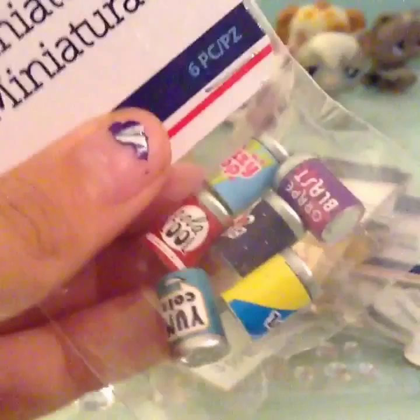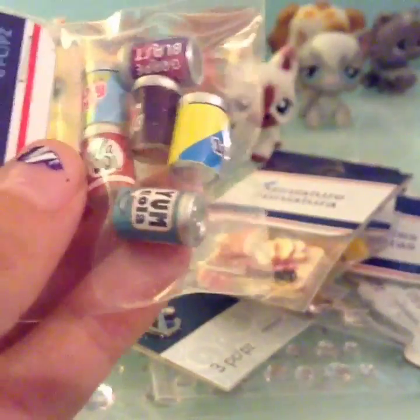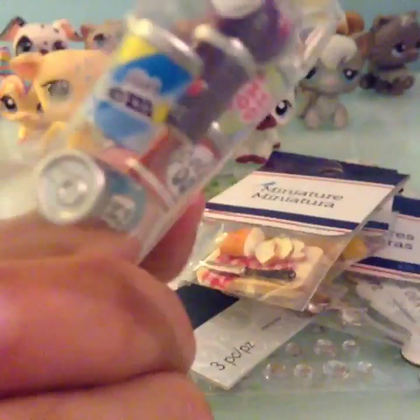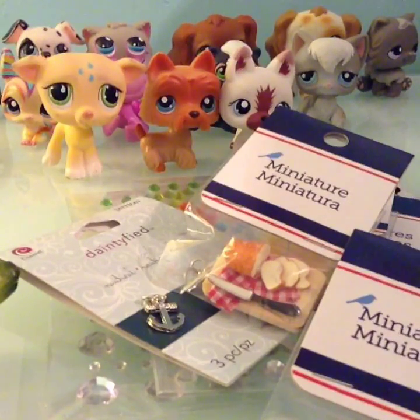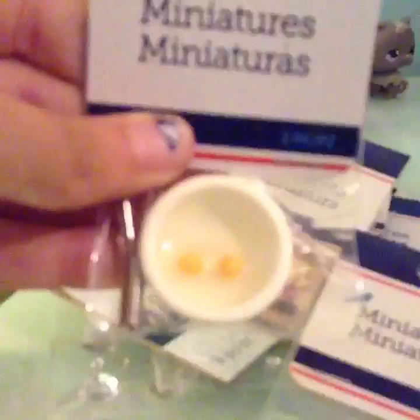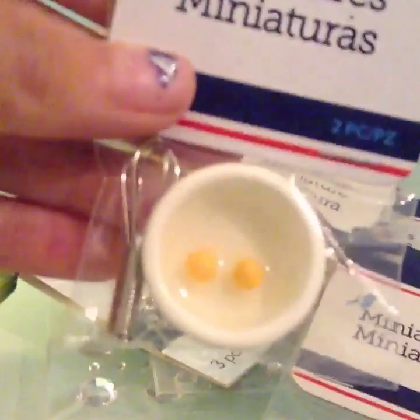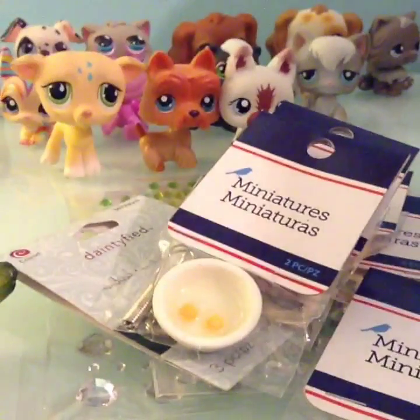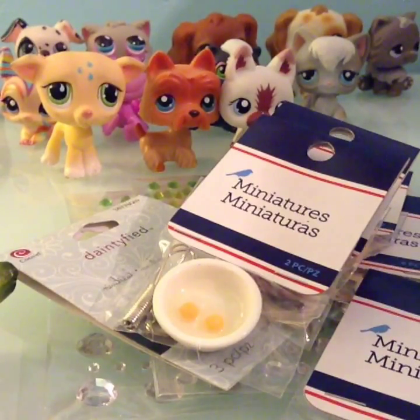Next I got these little cans of pop — Coca Cool, Great Blast, Fizzy Pop, Yum Cola — oh my god they're just so adorable, and they even have little details on them. I also got this egg in a bowl, which I thought would be good for a morning scene along with the whisk.